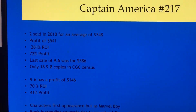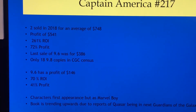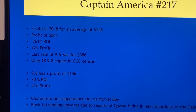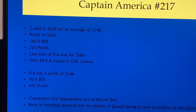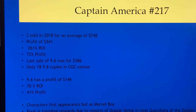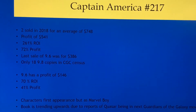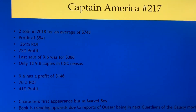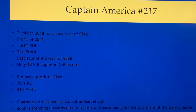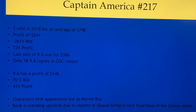If you look at 2018, two copies sold for an average of $748 — that's a profit of $541, a 261% return on your investment with 72% profit. The last sale on a 9.6 went for $386. Here's the thing: there are only 18 9.8 copies in the CGC census. I believe this is because most people didn't feel this book had value to grade, but I think that number will pick up dramatically now. The 9.6 has a return profit of $146, a 70% return on your investment with 41% profit.